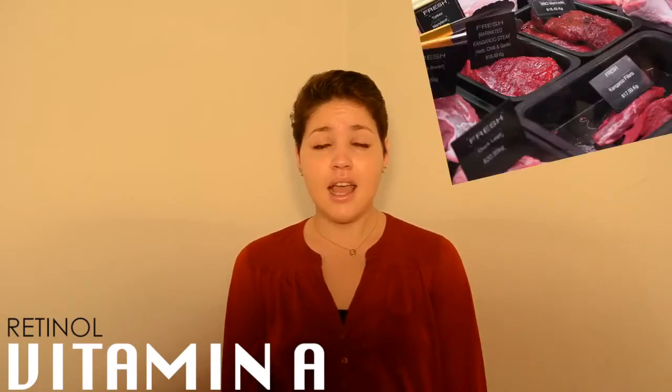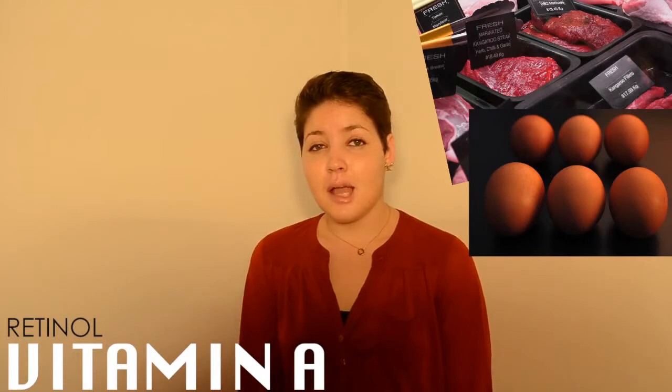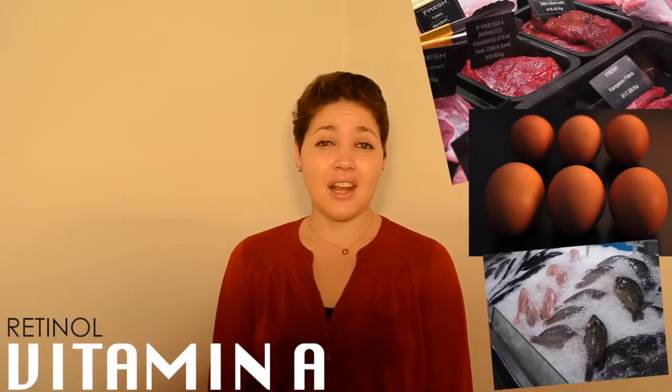Logically, if you have a vitamin A deficiency, the first symptom you're going to see is night blindness. Vitamin A is found in most animal-based foods — meats, eggs, different types of fish — so it's really easy to get through your diet.